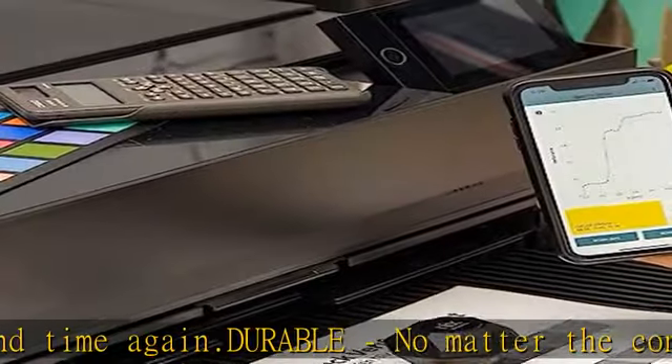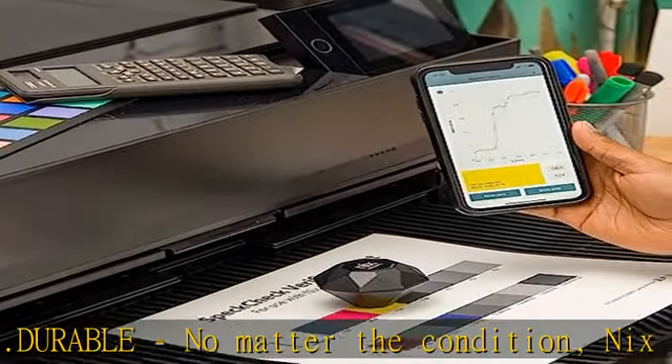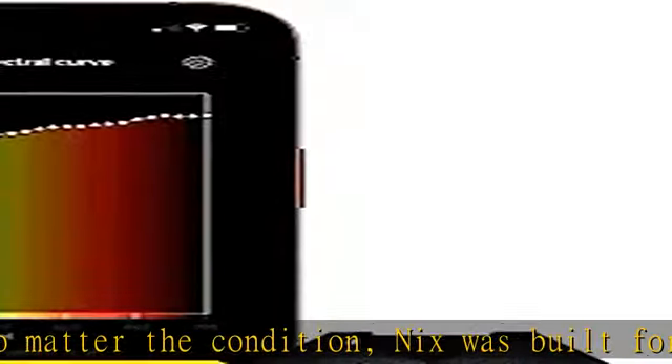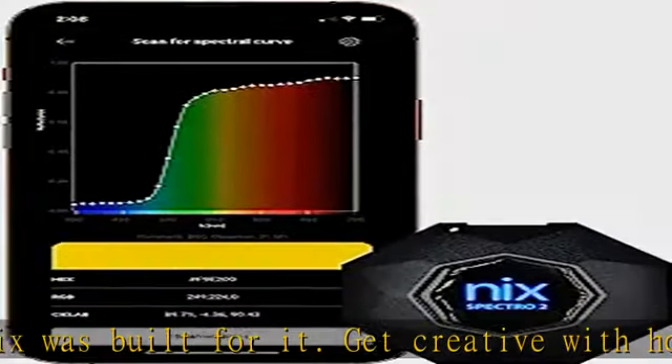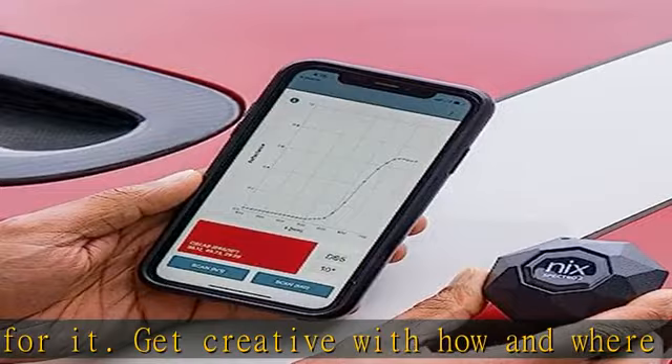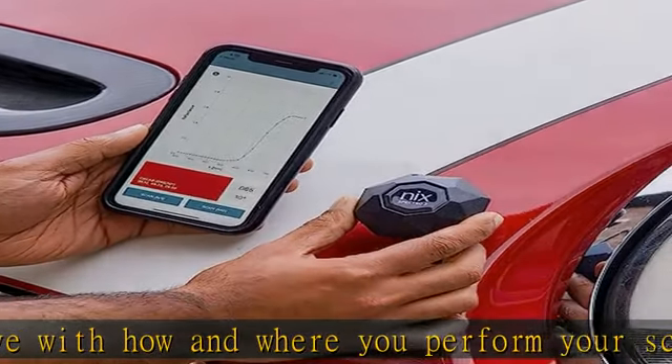Watch your NYX come alive with haptic feedback and light indicators. The Spectro 2 alerts you to active charging, paired Bluetooth connection, and successfully completed scans.